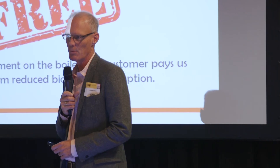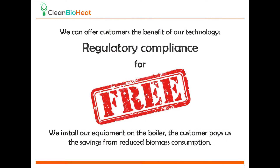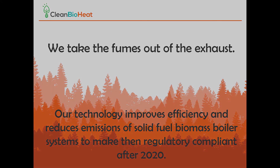Our business model can look like this: we can offer regulatory compliance for free. That means we will install the equipment on the customer's boilers, and they will pay from whatever they save from reduced biomass consumption. Thank you very much.